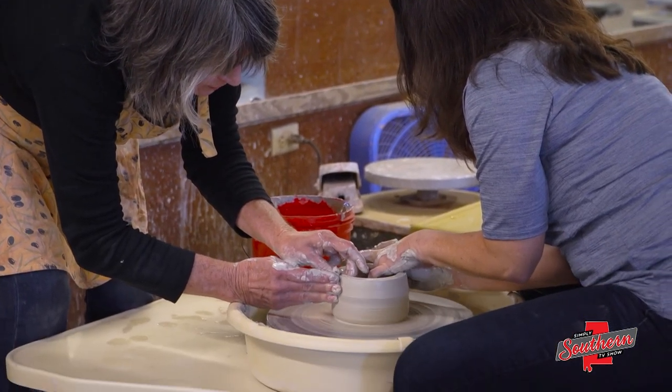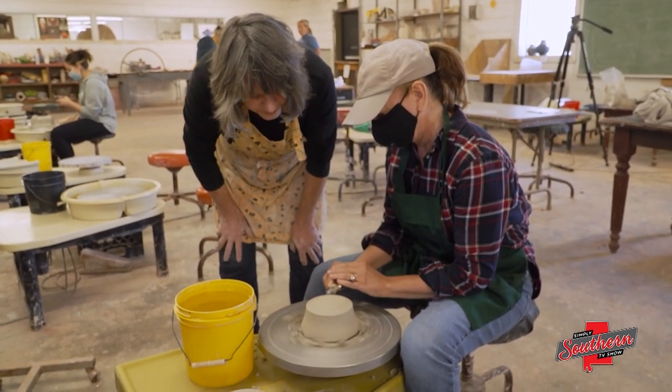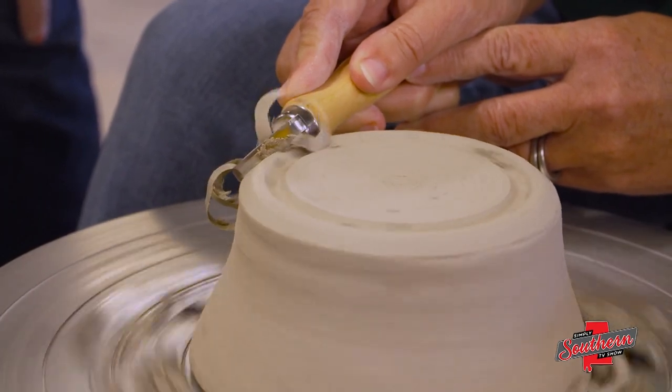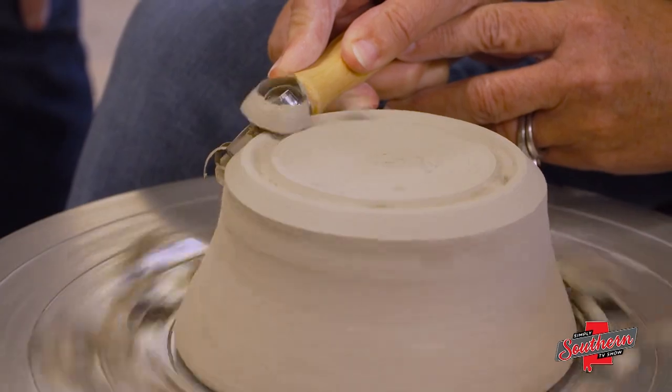She finds time in her busy schedule to offer classes because she enjoys helping others explore their creativity. I love it, I really do. Because to see that smile on their face — that pride that they have when they create something — it's going to follow them the rest of their lives. These pieces they're making in my class, they'll have in their homes or their family's homes forever. So it's really cool.